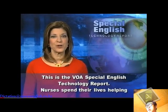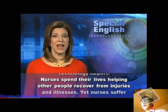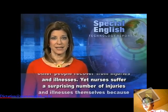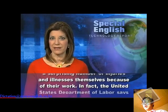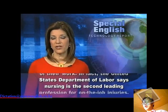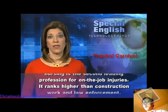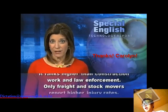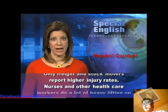This is the VOA Special English Technology Report. Nurses spend their lives helping other people recover from injuries and illnesses, yet nurses suffer a surprising number of injuries and illnesses themselves because of their work. The United States Department of Labor says nursing is the second leading profession for on-the-job injuries — it ranks higher than construction work and law enforcement. Only freight and stock movers report higher injury rates.